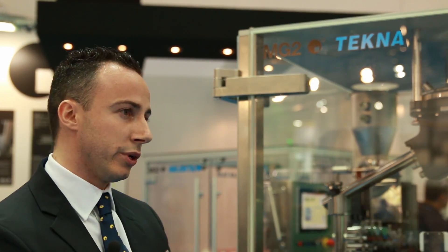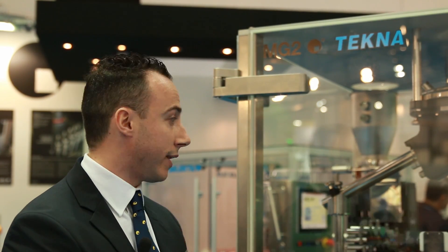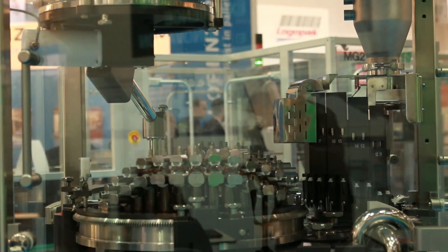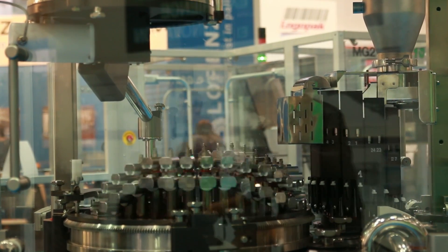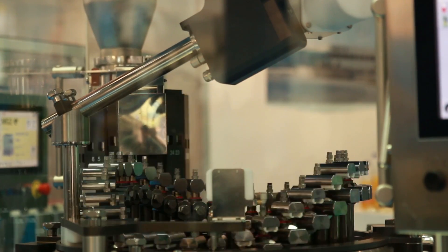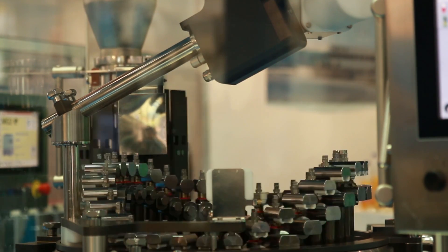Here at Interpac we are showing many innovations. One of these innovations is the Tecna. Tecna is a capsule filling machine available with two different speeds: 70,000 capsules per hour or 140,000 capsules per hour.